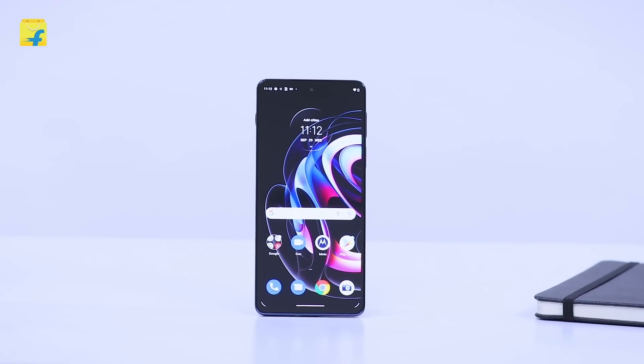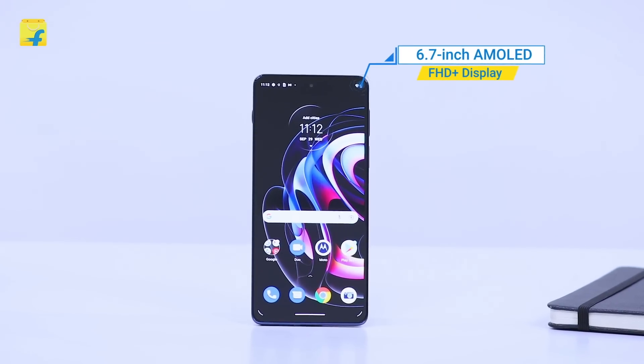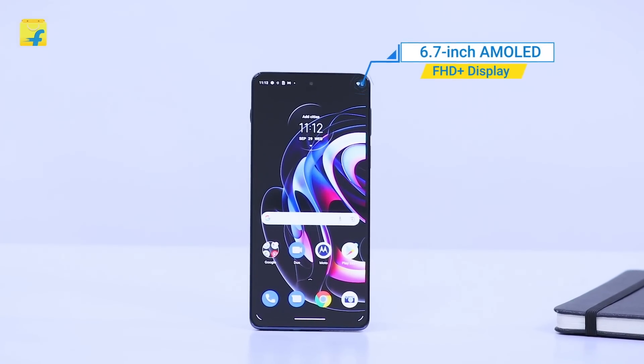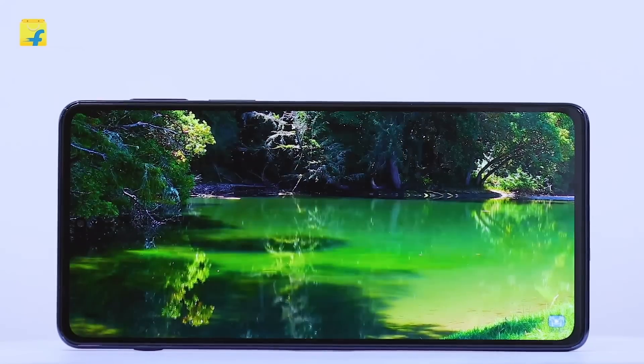The Motorola Edge 20 Pro comes with a 6.7-inch screen size that has an AMOLED Full HD Plus display. It comes with a 144Hz refresh rate that enables ultra-smooth scrolling and visuals. This is one of the best when it comes to displays.